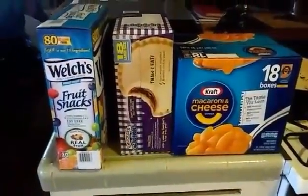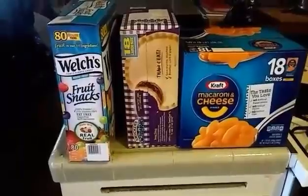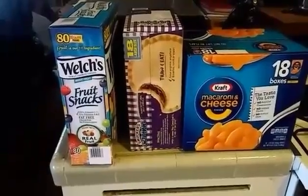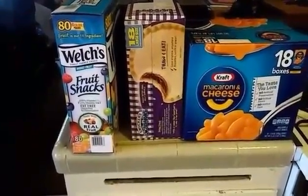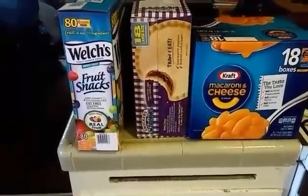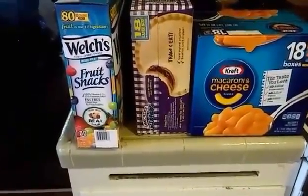Over here are fruit snacks — 80 pouches and they are my kids' absolute favorites. They'll choose these above any other fruit snacks regardless of the packaging. I'm trying to find the price on my receipt but I'm having trouble locating it.